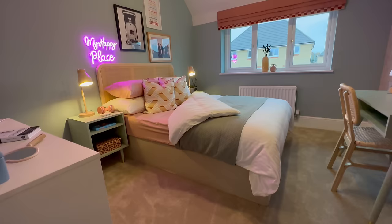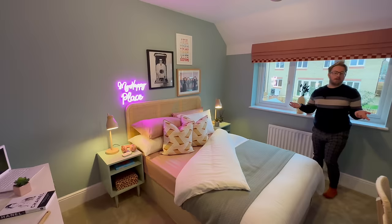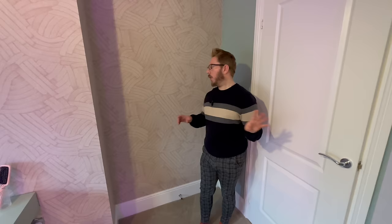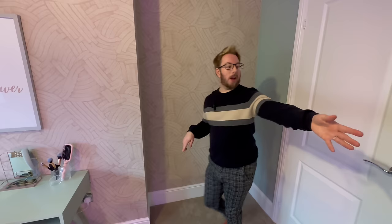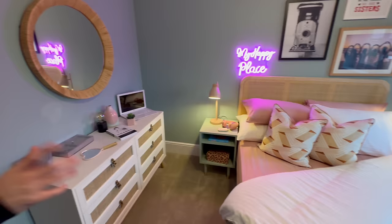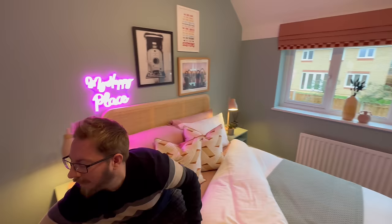Oh, that is pink — that's my happy place! So again, you've got another large bedroom. If you were to have the optional upgrade wardrobe or put your own in, you could get one here. There's space for a chest of drawers or a glam station. It's not a small bedroom — you could have a king size, probably even super king size bed in here. It's lovely.